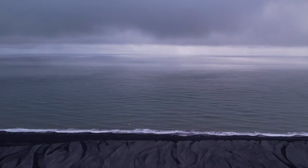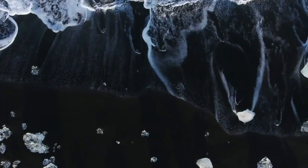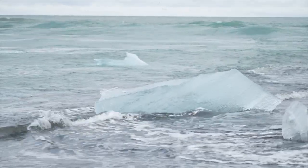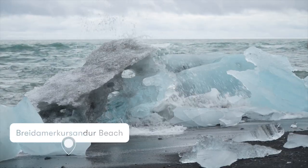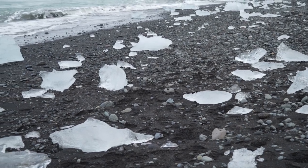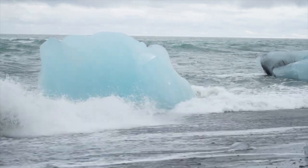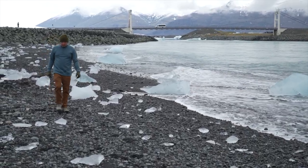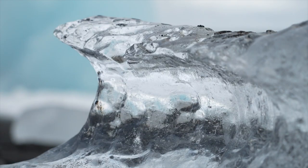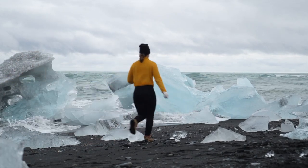Across the road from the Glacial Lagoon is a stretch of black sand many call Diamond Beach, because of the wave-polished icebergs that line the jet black shore. Icebergs from the lagoon are carried out to sea, where the powerful North Atlantic waves polish the broken pieces, making them appear like diamonds glistening in the sun. Their contrast with the sand makes you feel like you're in another dimension. Being able to touch and admire these ancient ice formations — seeing the different colors, textures, and shapes — was truly magical. We were thankful to get close enough to admire the artful details of nature's beauty.